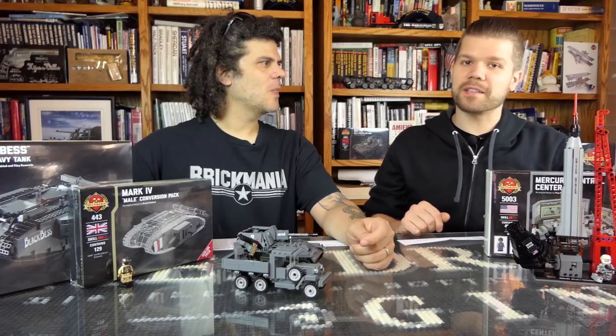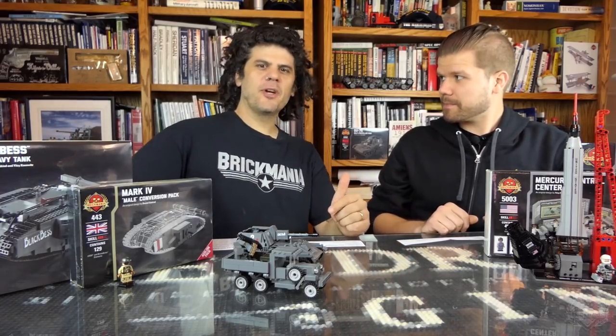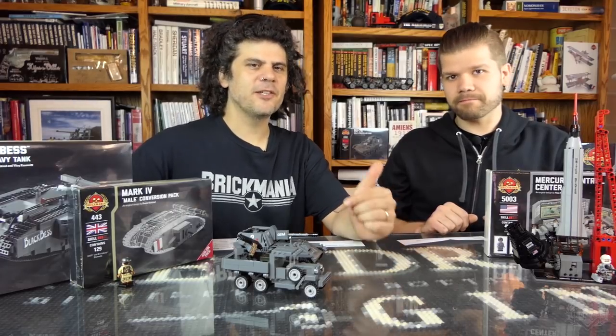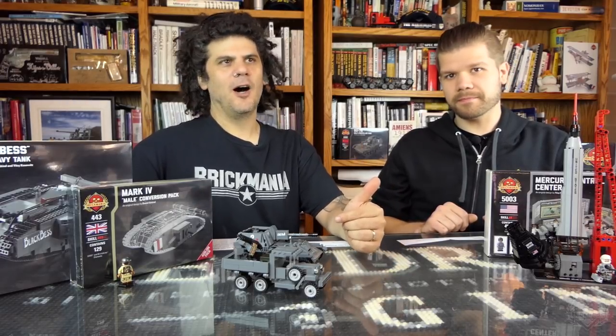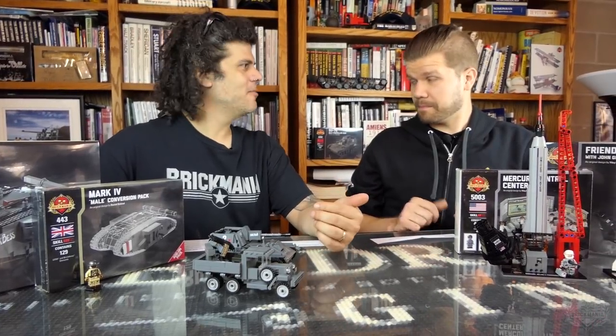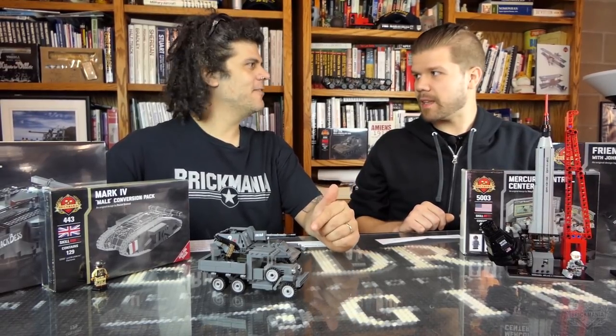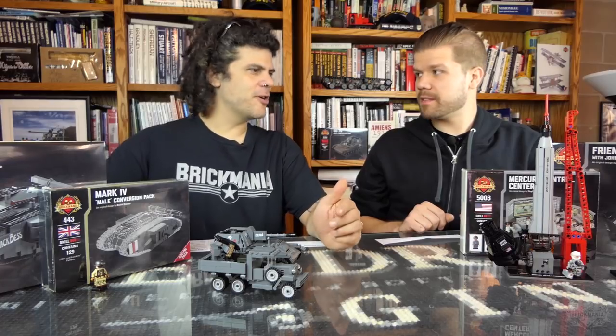Right now we are focusing on the Space Race. In the spring this year we did a whole series of kits on the Space Race theme. We will be doing more in the future, but for now we have it on pause. We're going to give you an opportunity to get in on the first edition sets at 30% off. So we're featuring them now.